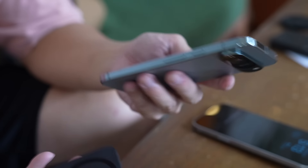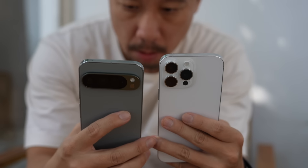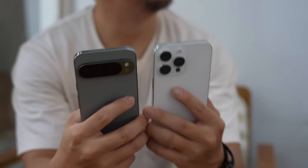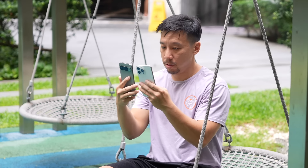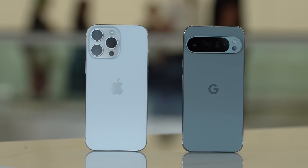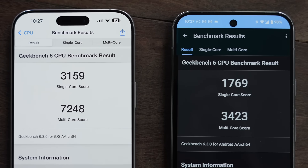The Pixel is a little bit thicker at 8.5mm versus the iPhone's 8.3mm, but the iPhone is a little bit heavier at 227 grams compared to the Pixel's 221 grams. The in-hand feel between the two phones is almost virtually identical. The Pixel has doubled the RAM at 16 gigs versus the iPhone's 8 gigs, but this really doesn't matter because the iPhone has never really been about RAM count. The iPhone is a faster phone — the A18 Pro chip is significantly more powerful than the Tensor G4 in the Pixel 9 Pro XL.